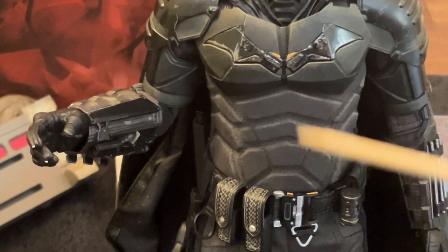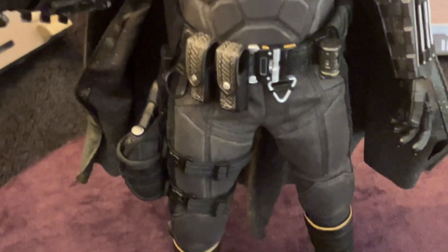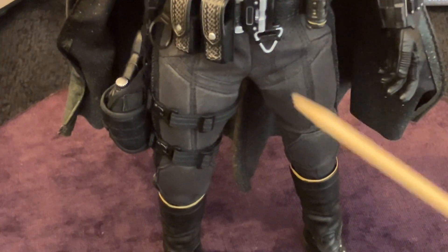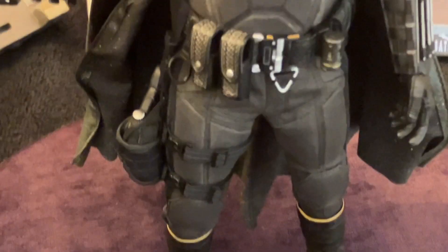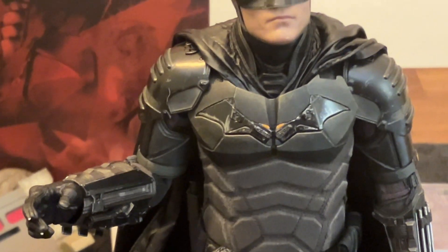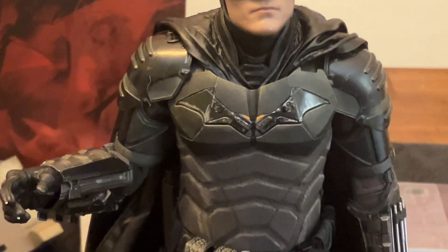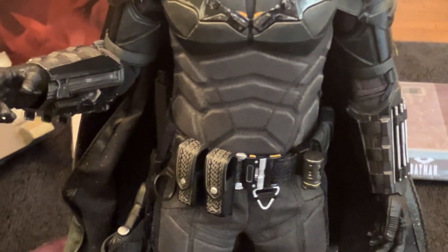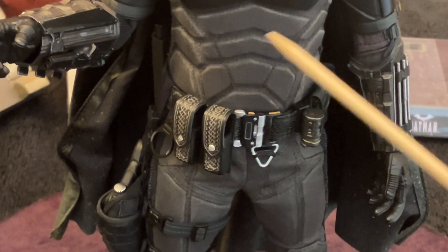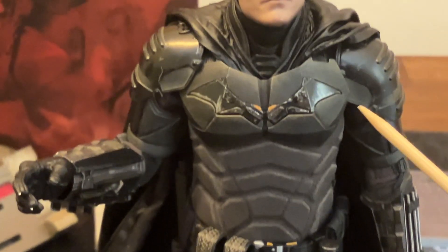The gray of this suit might be a tad lighter than in the movie. But you have to remember - Hot Toys and other people making action figures get production sheets of what the costume will look like, and sometimes the colors are a little off from what they actually use in the movie. Because once they start principal photography, sometimes they go, 'It's too light, not reading well, we need to change the color.' They darken or lighten it. So this might be a little lighter on the production sheets than it appeared in the actual movie. But it still looks great.